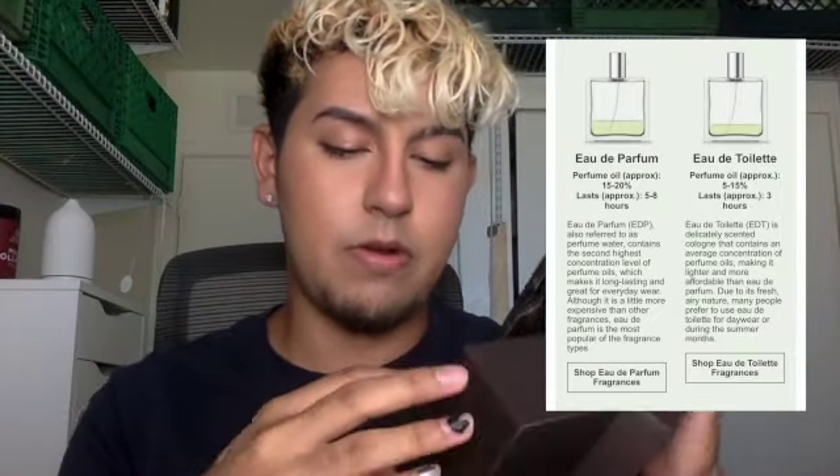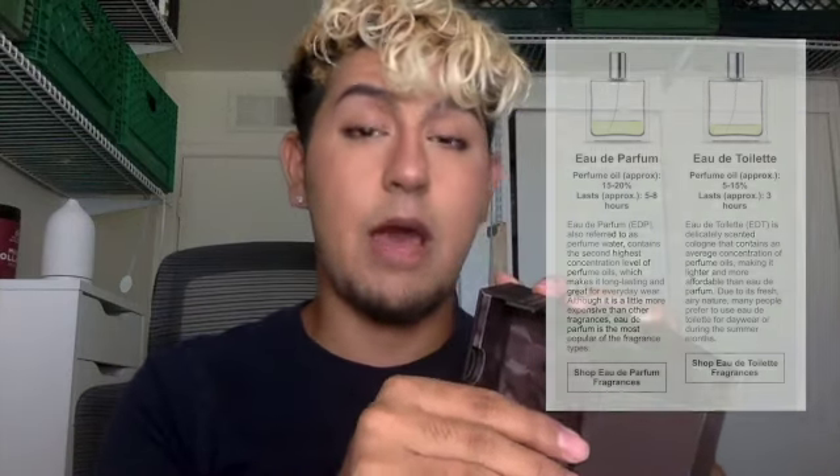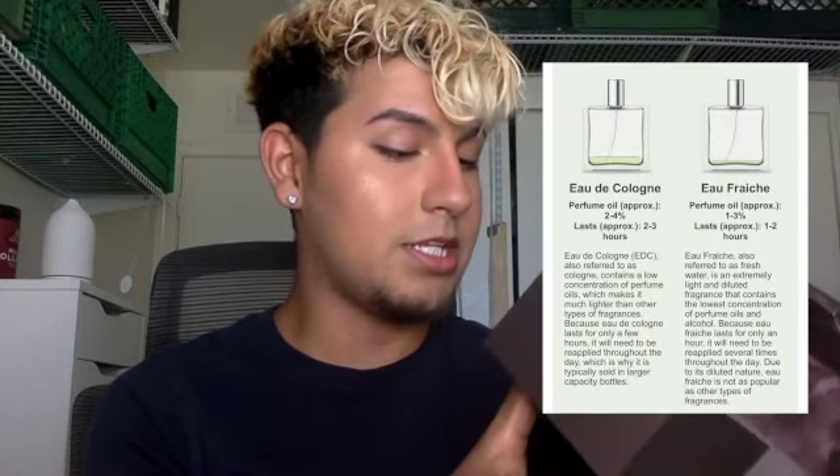I started getting into perfumes recently and I'm hooked. I think I got into it because I saw this and I just fell in love. So I showed you the front and how it opens, and on the back it actually has the notes.